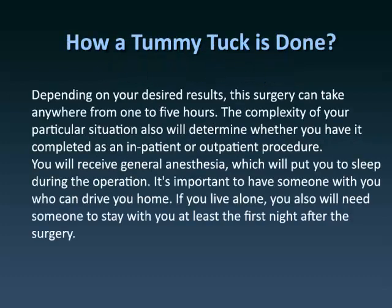Depending on your desired results, this surgery can take anywhere from 1 to 5 hours. The complexity of your particular situation will also determine whether you have it completed as an inpatient or outpatient procedure. You will receive general anesthesia, which will put you to sleep during the operation. It's important to have someone with you who can drive you home. If you live alone, you will also need someone to stay with you at least the first night after the surgery.